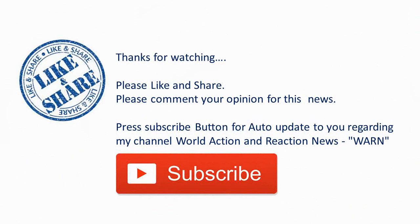Thanks for watching. Please like and share, and comment your opinion on this news. Press the subscribe button for auto-updates from World Action and Reaction News — WARN.